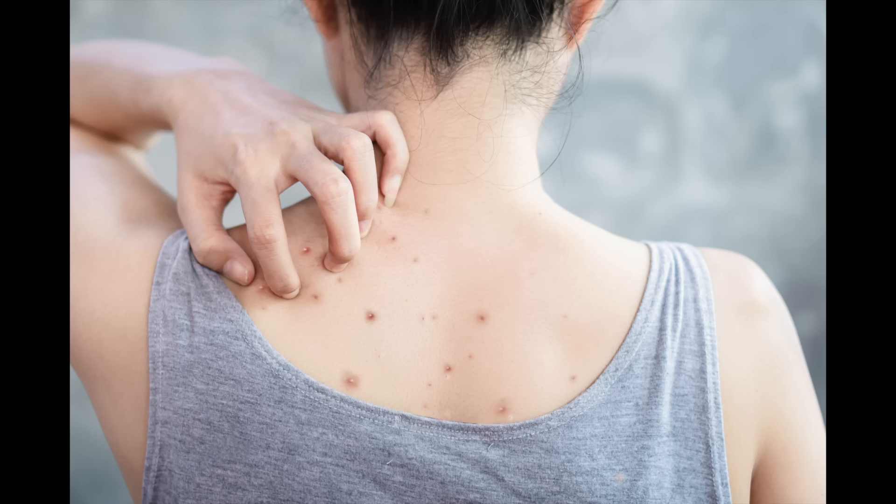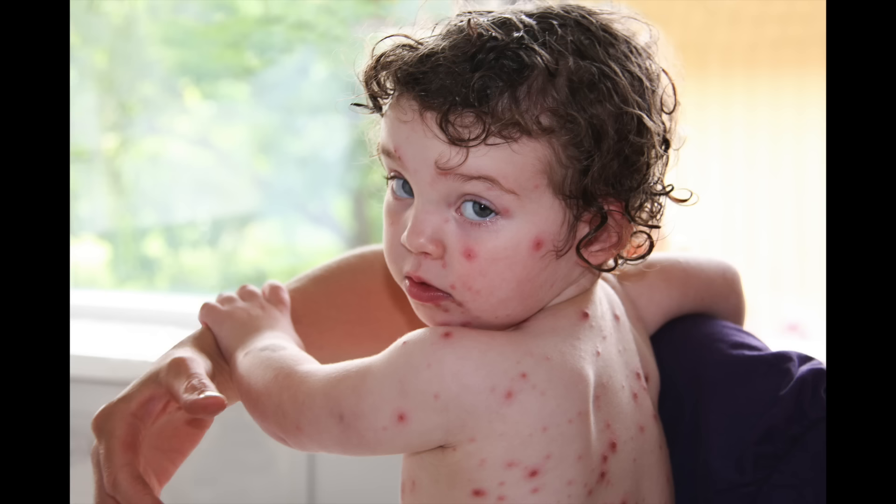These scars are due to sudden loss of collagen in the deeper layers of the skin as a result of inflammation from either acne, picking your skin, or chicken pox.